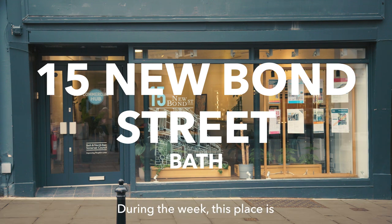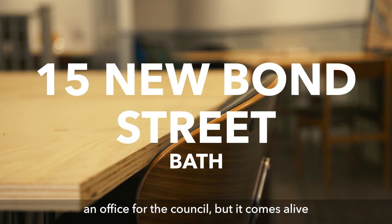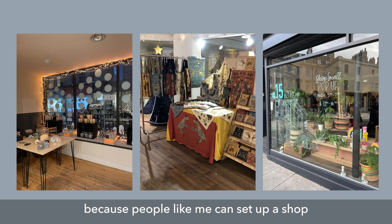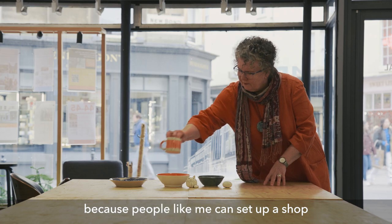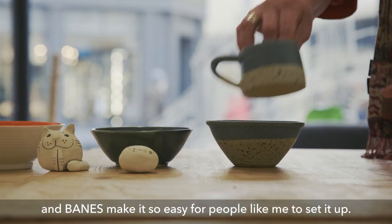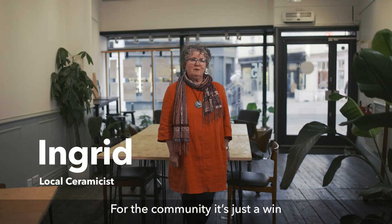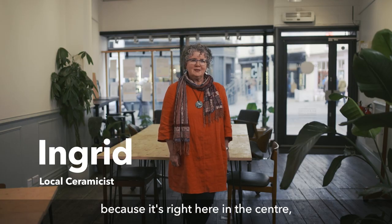During the week this place is an office for the council, but it comes alive during the weekend — Friday, Saturday, Sunday — because people like me can set up a shop and Baines make it so easy to set up. For the community it's just a win because it's right here in the centre, bottom of Milsom Street — couldn't be better.